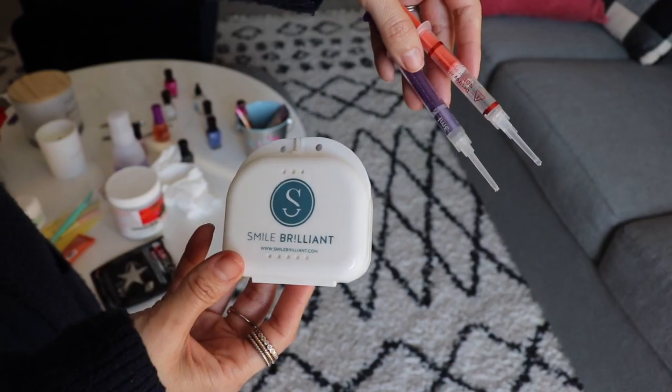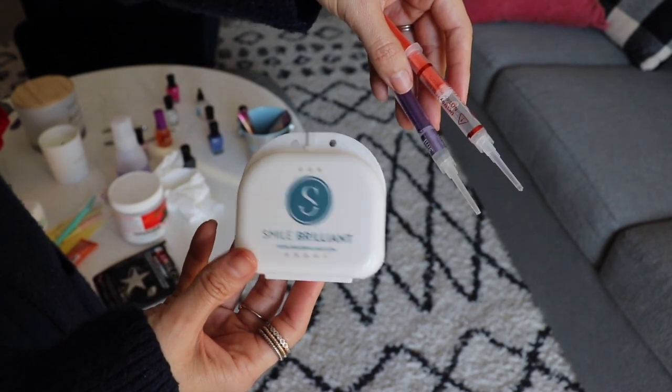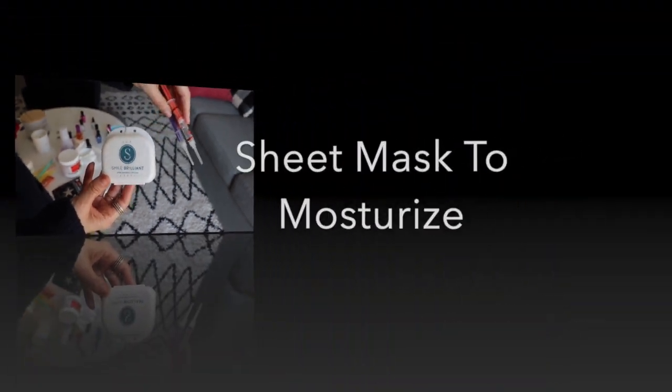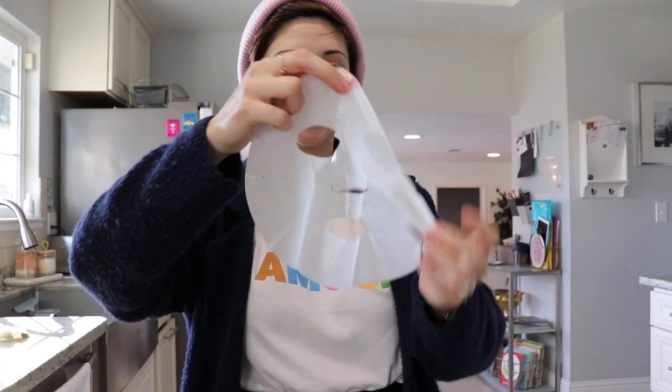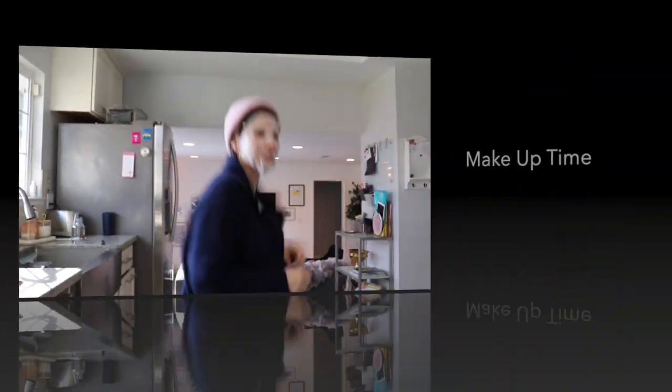In the meantime I'm going to whiten my teeth — I love having a white smile. Then another mask — this one's to restore moisture to the skin. You want to do one extracting mask and one moisturizing mask. I'll have all of the products linked down below so you don't have to worry about me naming everything.